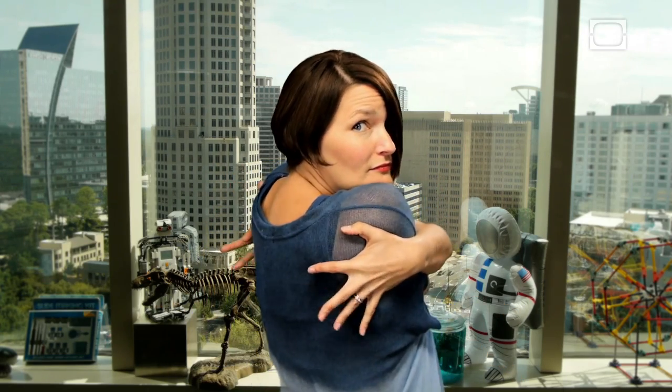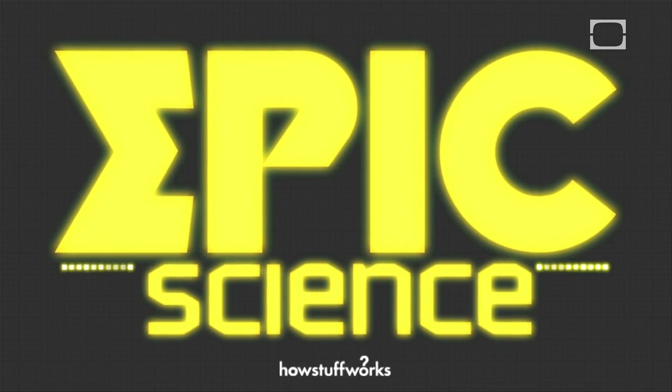Hands — they're weird and floppy looking, but without them we would be completely useless and we would never be able to pull this move off. So let's discuss a few things about them.